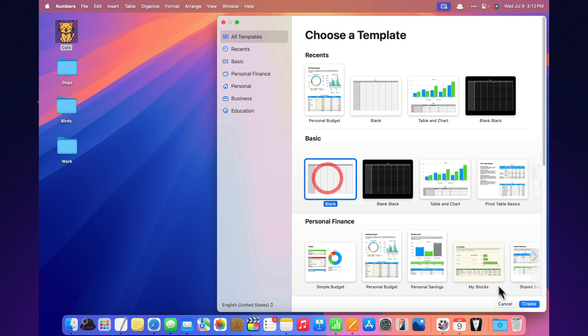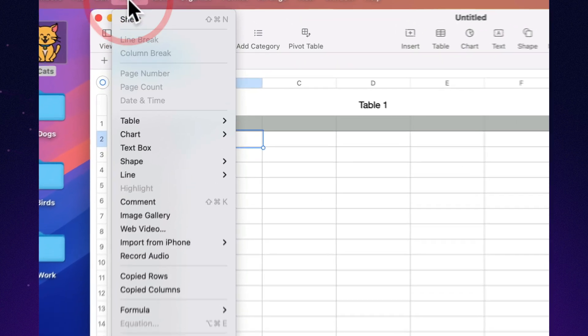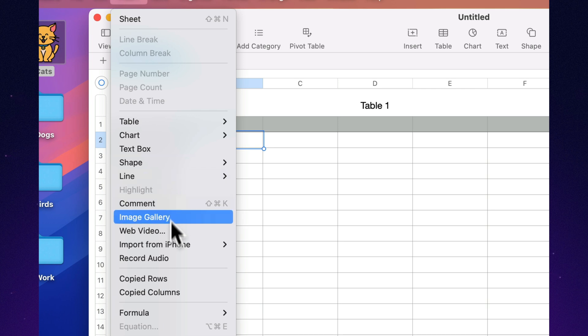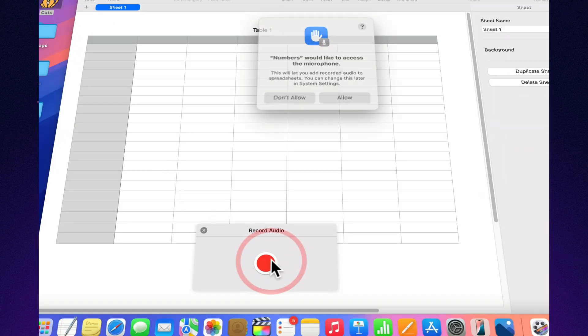Supports audio recordings inside the sheet. On macOS, you can record voice notes directly into your spreadsheet. Perfect for meetings, reminders, or quick annotations — all without leaving the document.